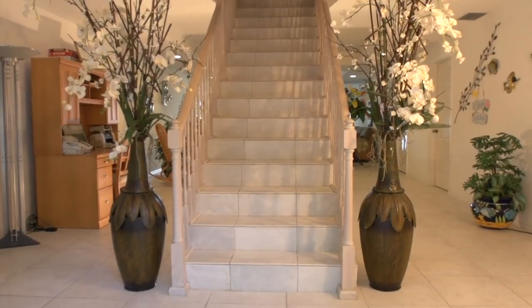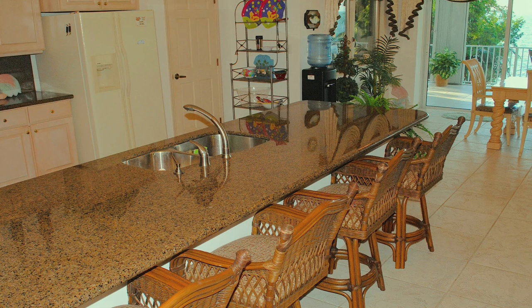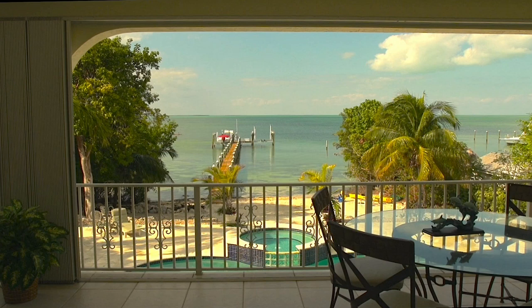As you enter the home, you proceed up the stairs to the main living area with vaulted ceilings, a large kitchen with granite countertops, giving way to a spacious and open porch area.